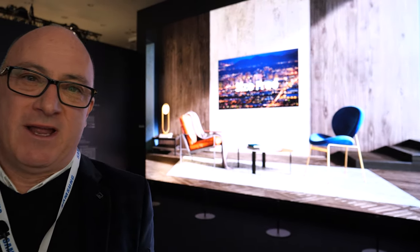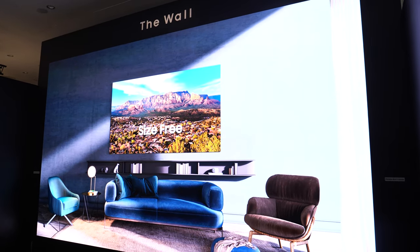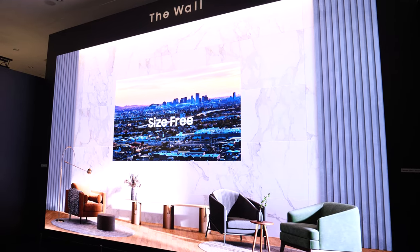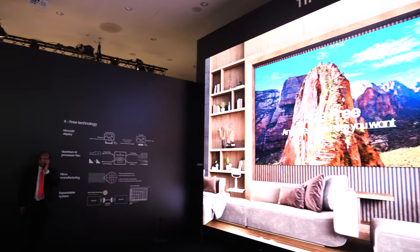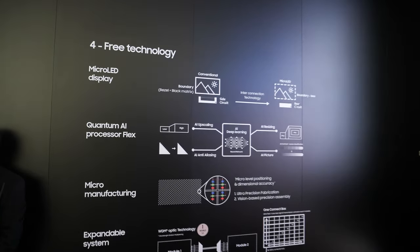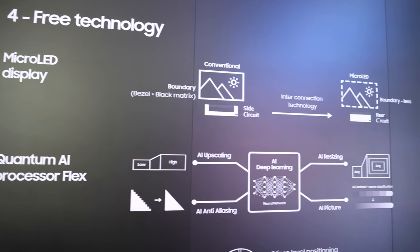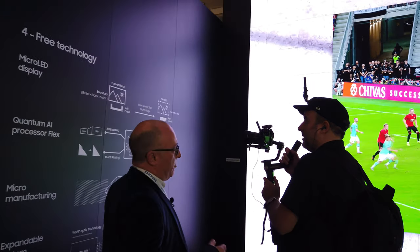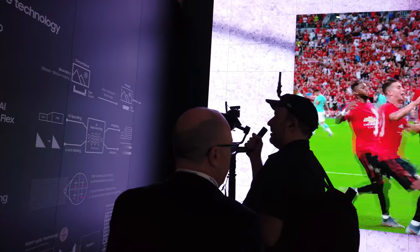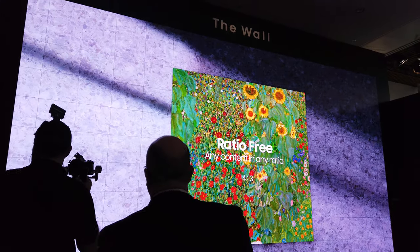Hi, I'm Chris Hogg, I'm the European Business Manager for Samsung Luxury Living and I'd like to introduce you to the Wall at 292 inch diagonal. So this is the biggest, most advanced micro LED demo in the world. We first showed this to the public at CES earlier this year and we brought it to ISE to show the European market how big we can actually go with this modular micro LED screen.